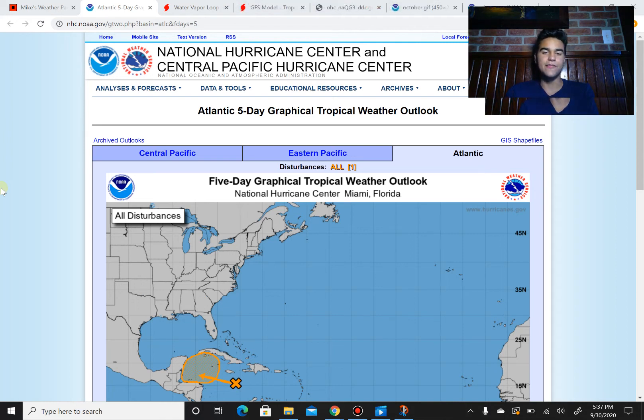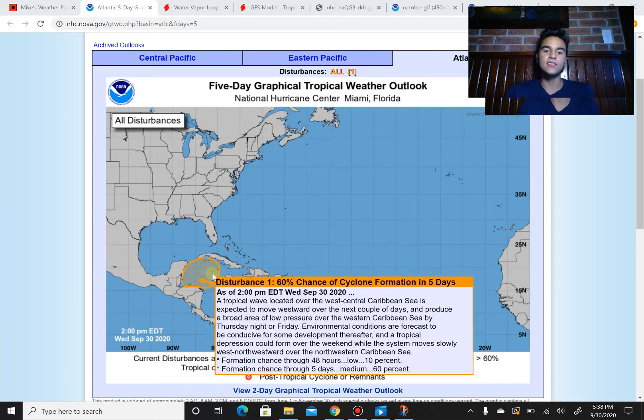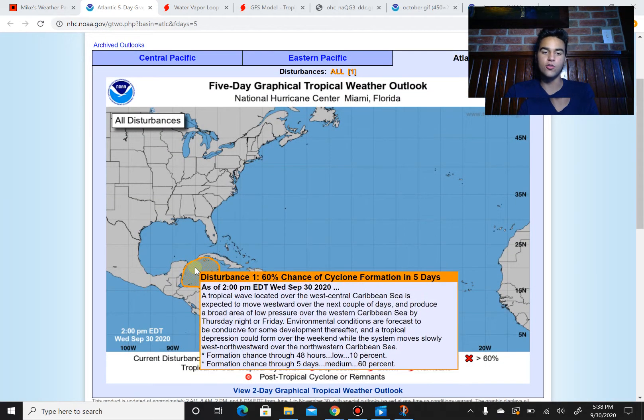How's it going? We're from Mars 4th — it's September 30th, 2020, and we're going to completely focus on Disturbance 1, which has a chance of forming just off the coast of the Yucatan Peninsula. Where this will go and how strong it will be, I'll answer those questions in this video.